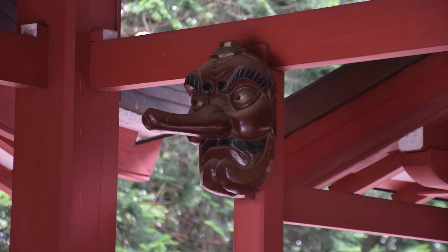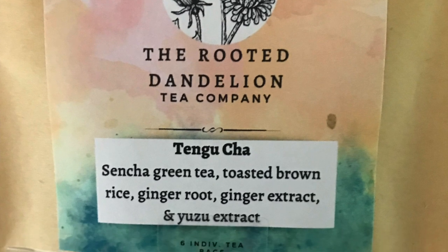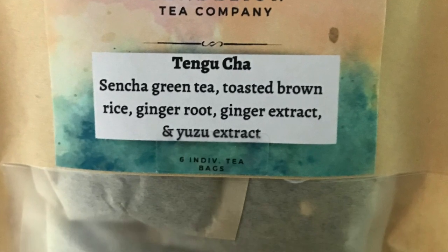Tengu-chan. This is a custom blend of tea made by the Rooted Dandelion Company, a North Carolina outfit. The Tengu is also a creature from Japanese folklore which features in the book — the long-nosed mountain spirit, demon, whatever you want to call them. Their status fluctuates. They're often associated with martial arts, strategy, and teaching that to warriors. The Tengu-chan here is a special blend of Sencha green tea with toasted brown rice, ginger root, ginger extract, and yuzu extract — a combination of traditional Japanese elements into a special blend of tea.